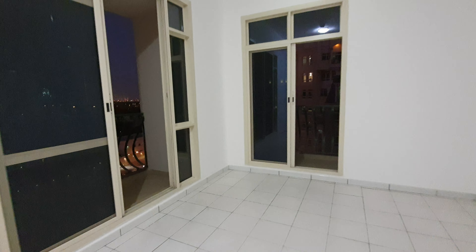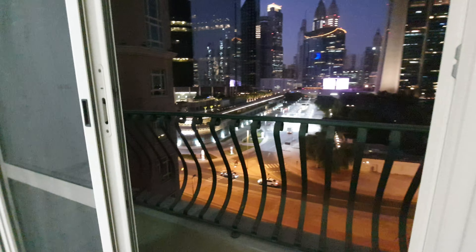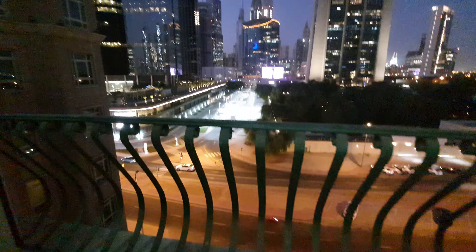The master bedroom has a balcony — this is the balcony, and this is the view.